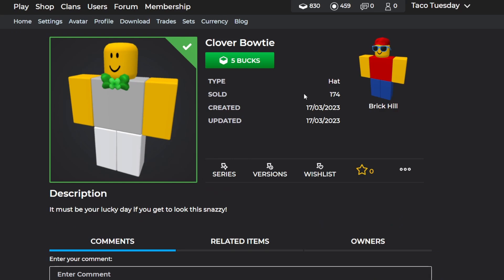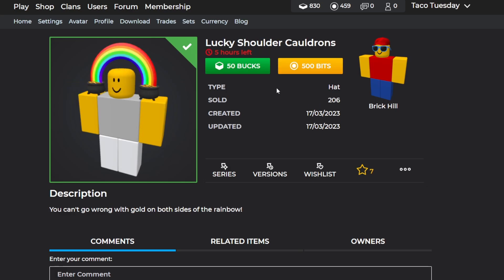Moving on to the new items, we have the Clover Bow Tie. This one's actually pretty cool — you can definitely make a nice little fancy outfit with it. It looks like a pretty cool little bow tie. It's currently on sale for five bucks, so it's definitely a pretty affordable one.